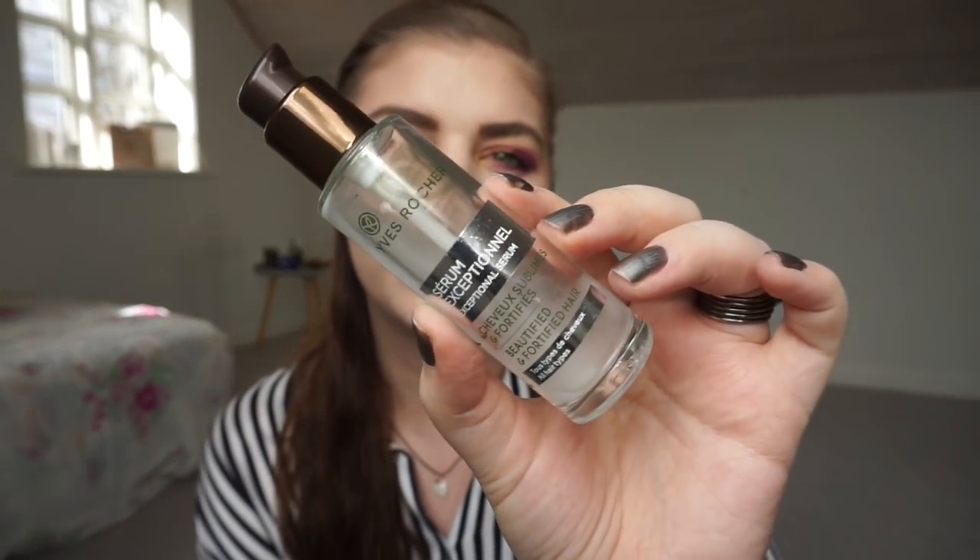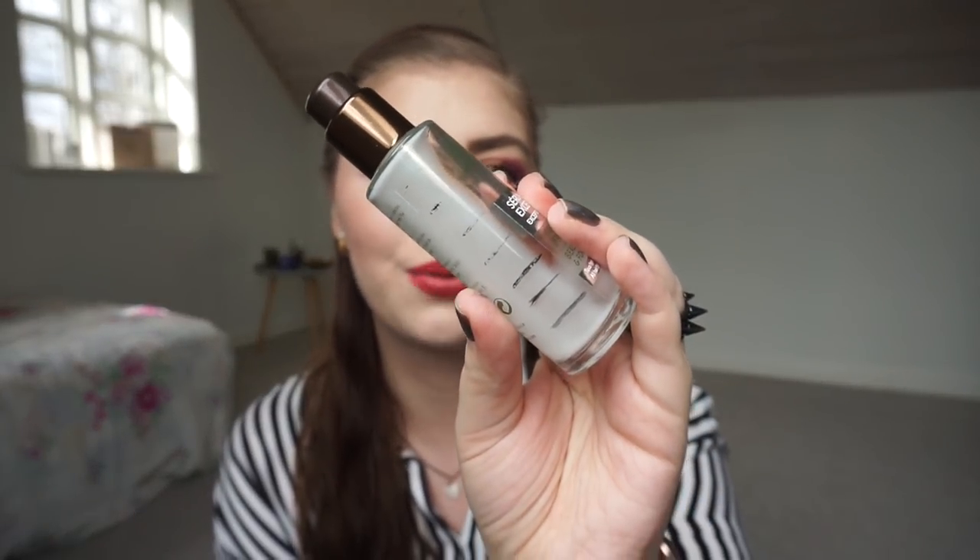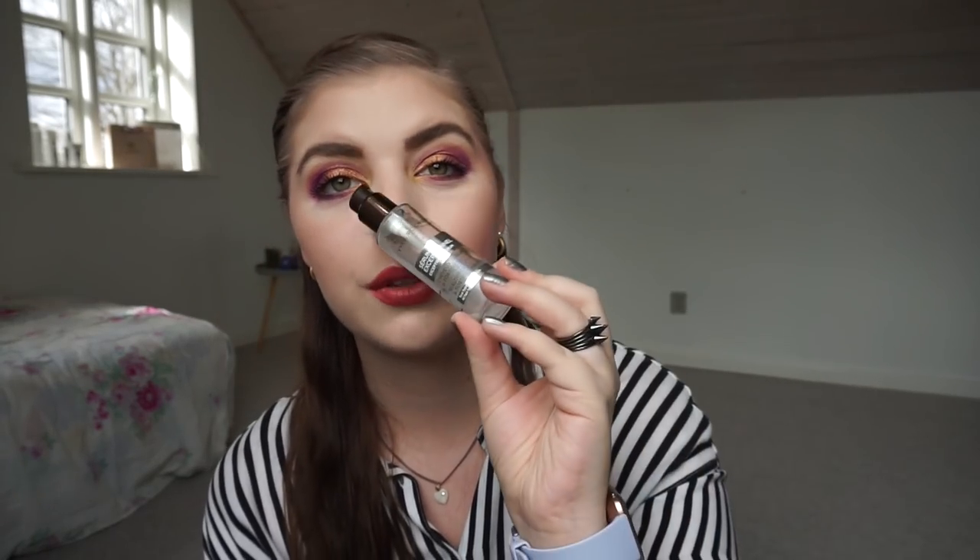The last thing I have to talk about is a hair serum from Yves Rosé, which is also in my panning games. I have used it for so many months and it is a nice alternative to a hair oil — I think it does the same thing. I used it on the length of my hair and I kind of think my hair was growing faster when I used this, though I'm not sure if that's just in my head. It was really really nice and I don't think it was that expensive, but I think it is worth the price.